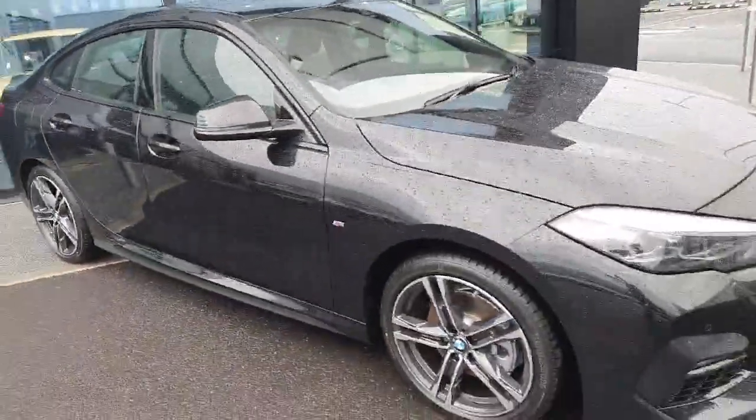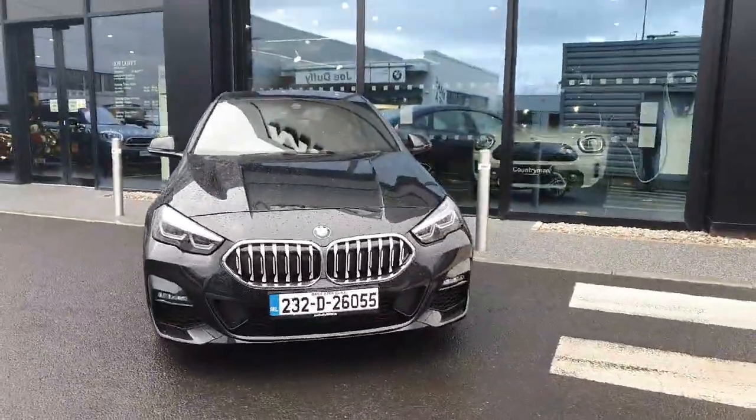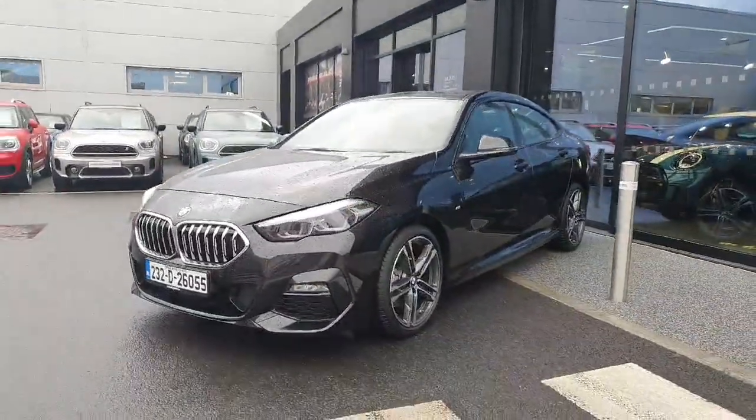So if you'd like to bring this for a test drive, have any questions or queries about it, or about any of the other cars in our showroom, please don't hesitate to contact us over at Joe Duffy BMW. Thank you.